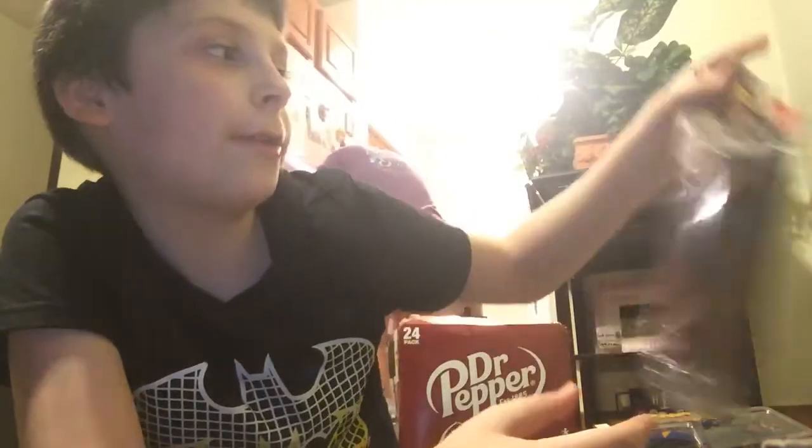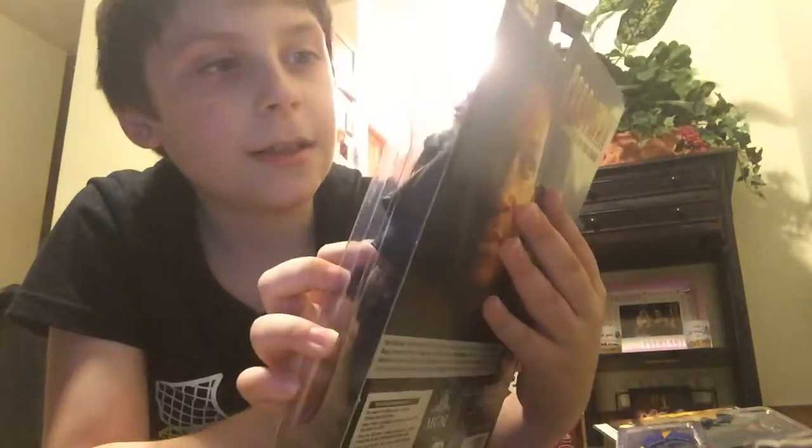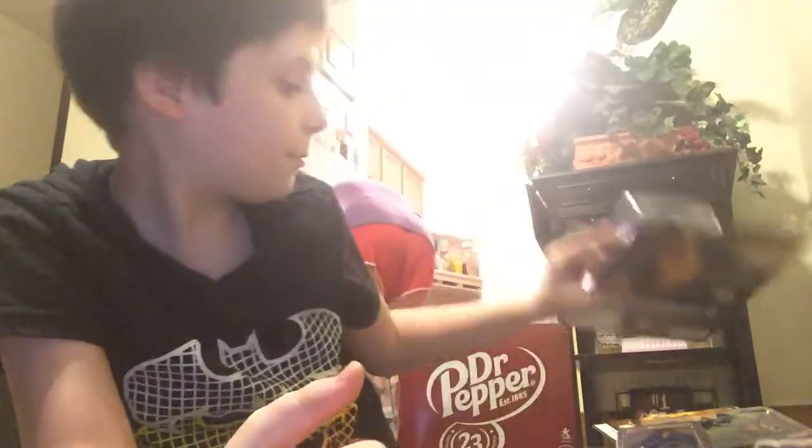Let's do Candyman! He comes with his hook, and basically he looks really cool.